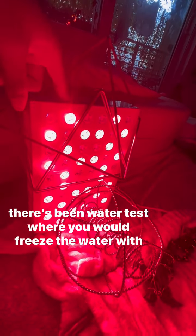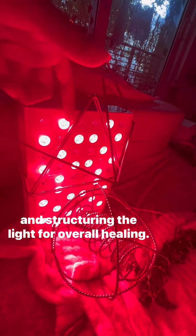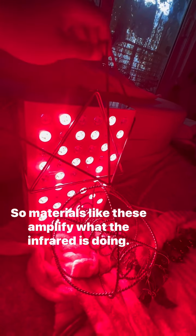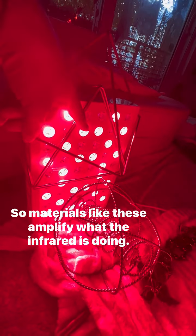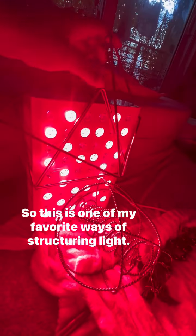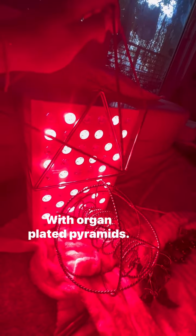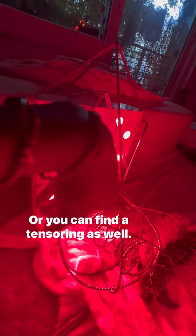There have been water tests where you freeze the water with materials like these and you can see it start to spiral. Structuring the light is used for overall healing — materials like these amplify what the infrared is doing, coming out through that spectrum of lighting. This is one of my favorite ways of structuring light, with orgone-plated pyramids. The link is in the bio, or you can find a tensor ring as well, and structure it.